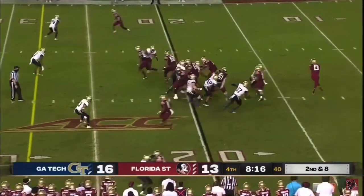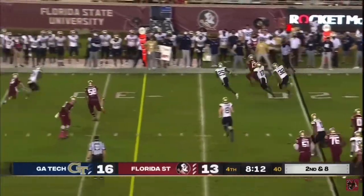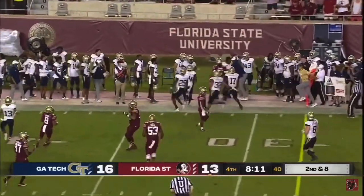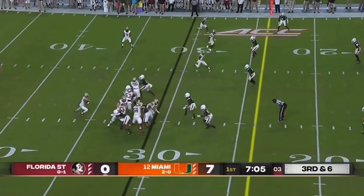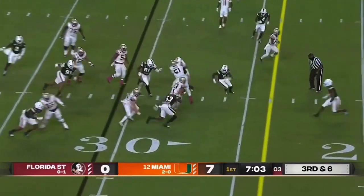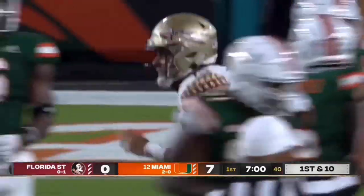State trailing at home to a pesky Georgia Tech team. Travis tucks it and gets it. Jordan Travis looking to run, picks his way patiently and bangs forward for another first down. He's converted twice with his legs.